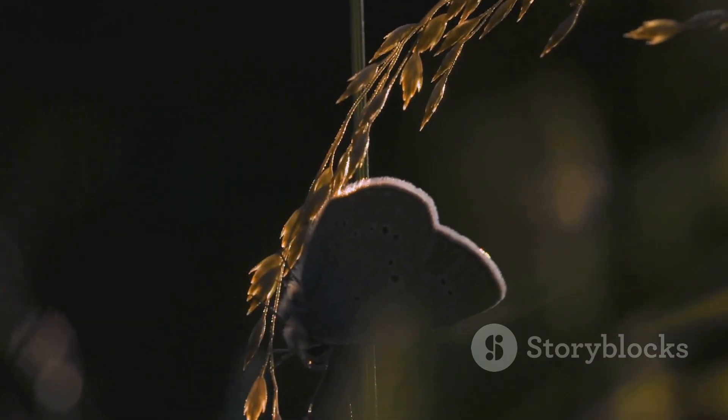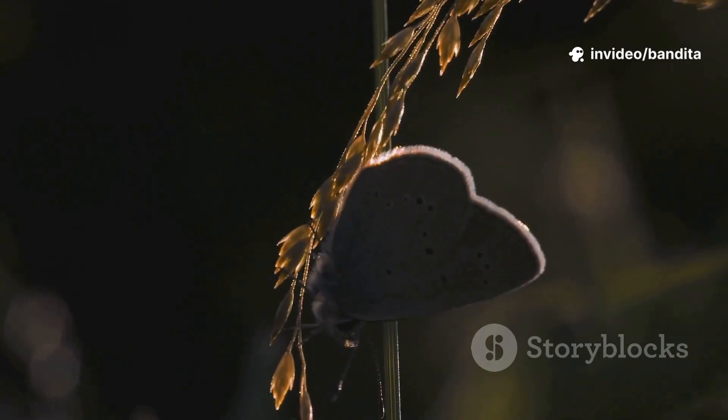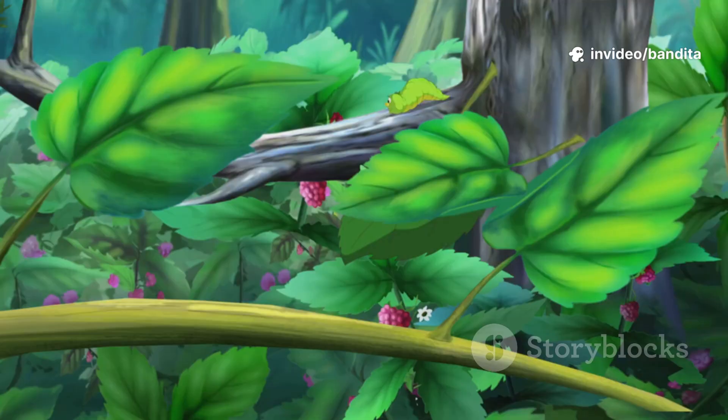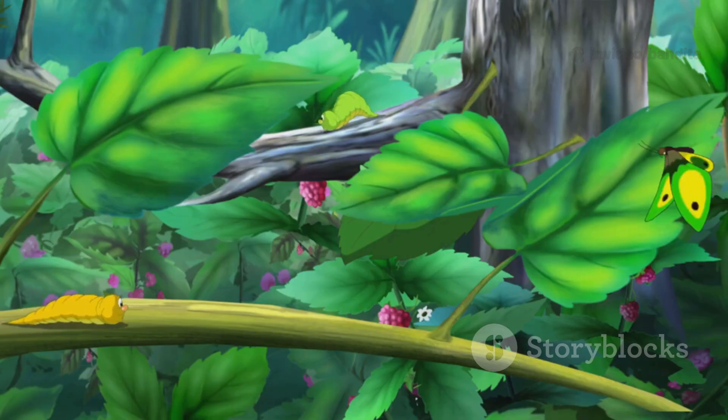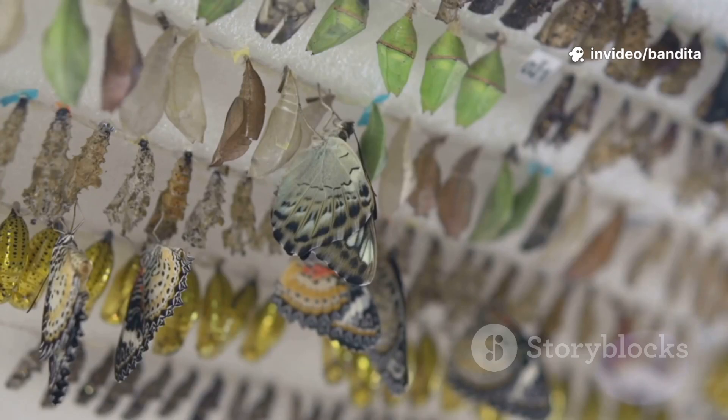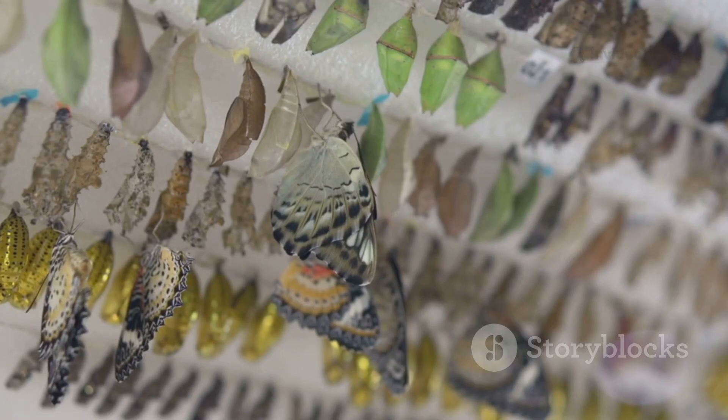For many days, Callie stays inside her chrysalis. At first she looks still, but inside her body is transforming. Her legs, her eyes, even her mouth — everything is changing. New, beautiful wings start to grow. She's becoming something brand new. This amazing process is called metamorphosis. Can you say that with me? Metamorphosis.